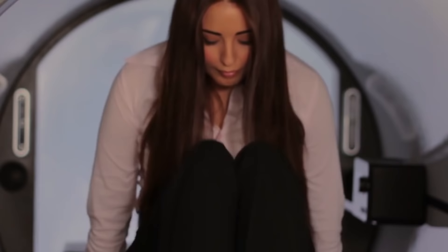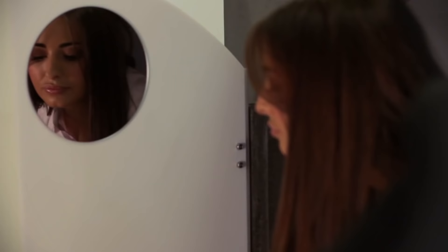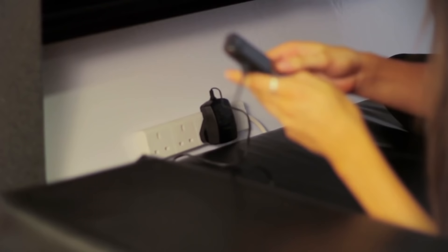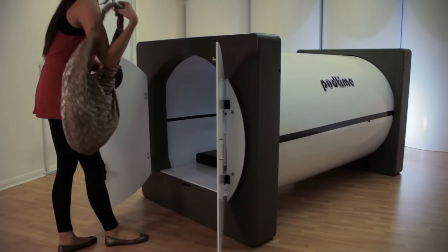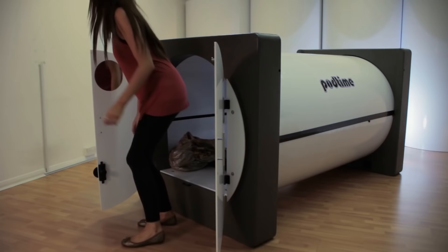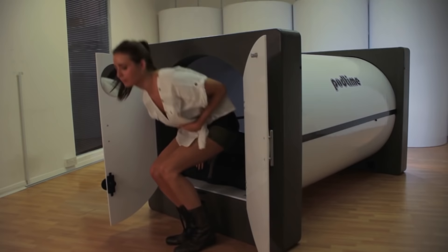For the third option, it's recommended to replace the standard mattress with a soft one and add a set of bed linen into the capsule, as it's designed to be used in hotels and hostels. A large number of Pod Time beds will allow you to set up a fully fledged capsule hotel. Your guests will find everything they need to rest and sleep inside. The price of one capsule starts at $4,400.